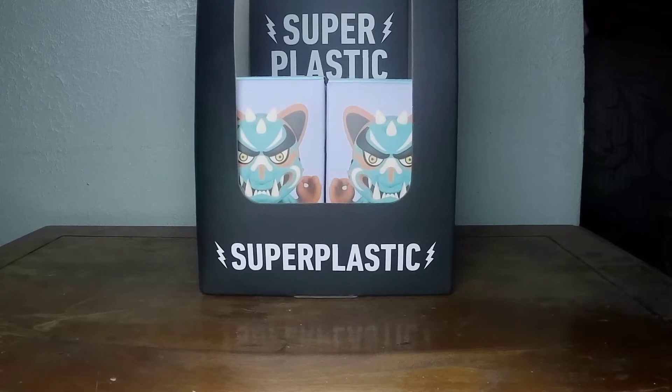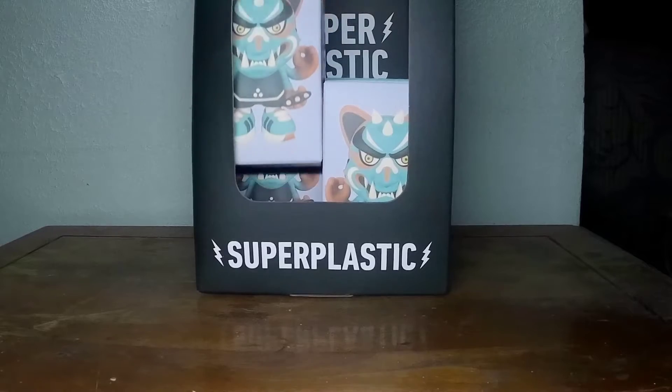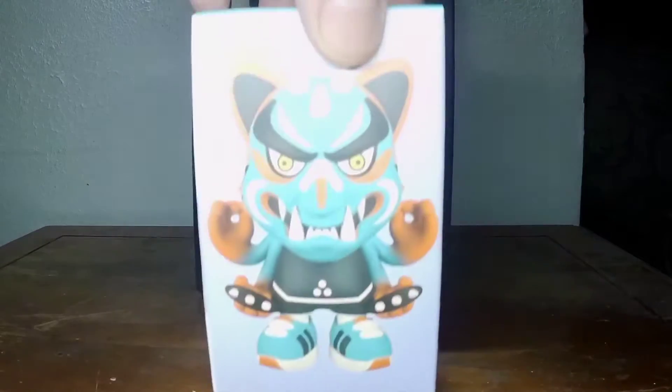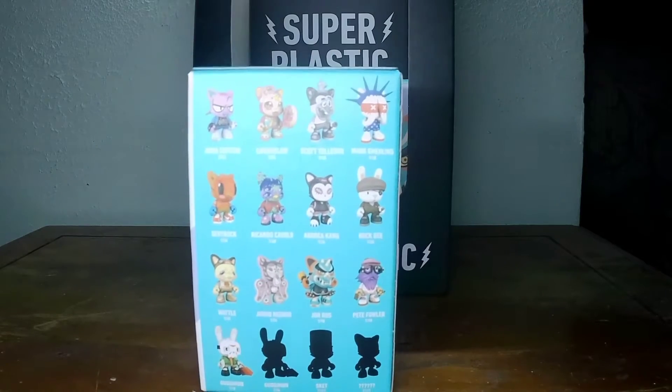Welcome to a toy-a-day. I'm Nickel the Pickle, the host. This is where we open one toy every day. Still working on the Series 3 janky. Still got quite a few to get, so let's get into it.